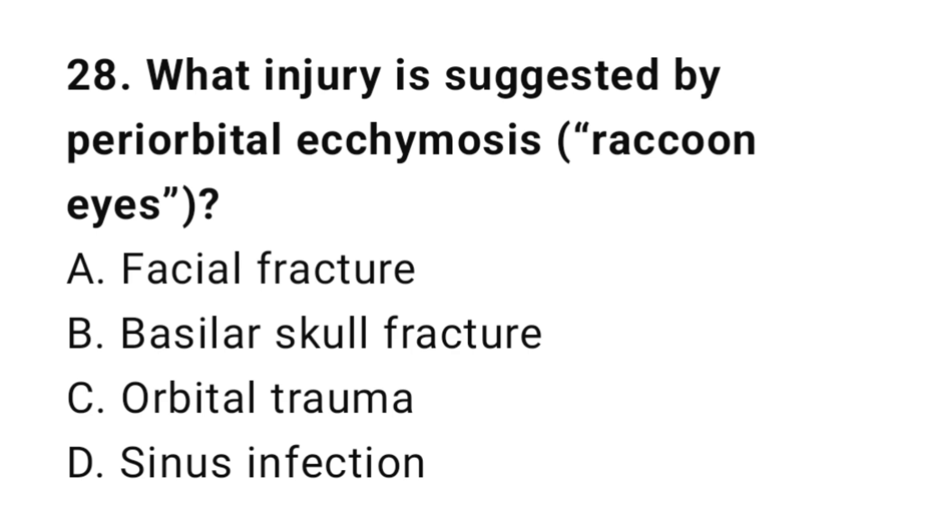Question number twenty-eight: What injury is suggested by periorbital ecchymosis? The correct answer is B, basilar skull fracture.